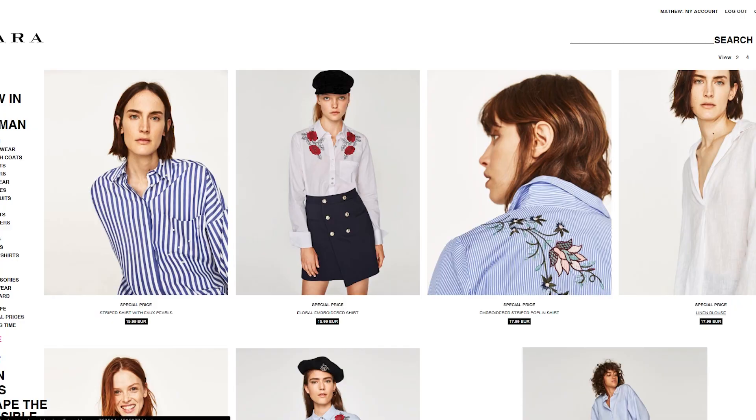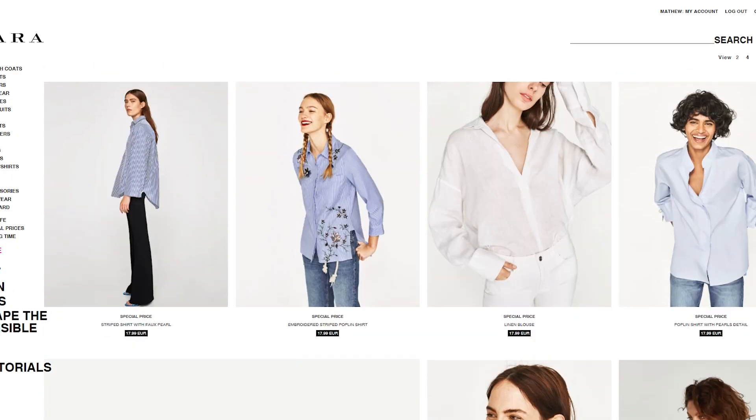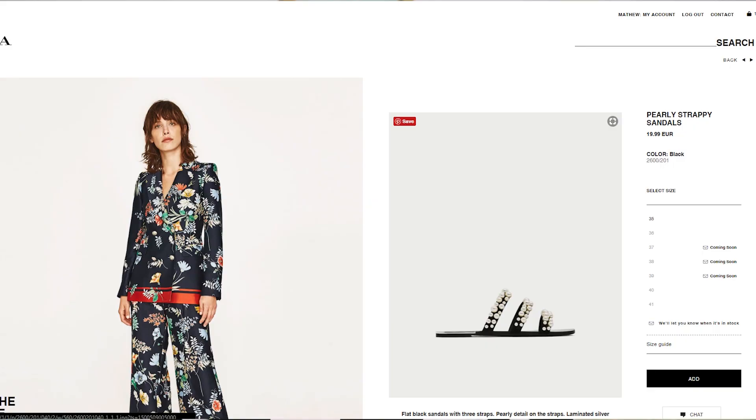If you don't feel like waiting for the biannual sales, a good tip is to check out the 'Special Prices' page on their website, which they recently introduced. For example, those pearl slides that were super popular were around 60 euros, and they're now in the special prices section for only 20. So keep an eye on that page.